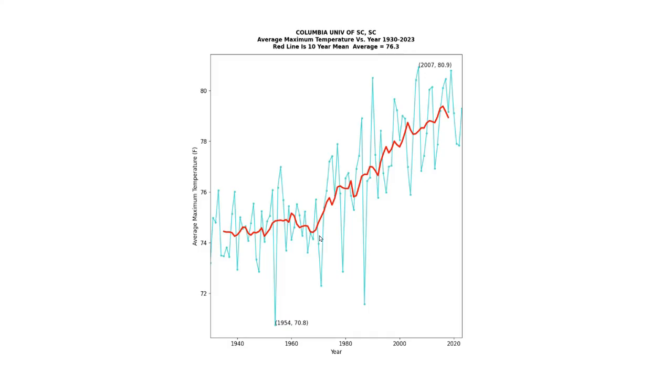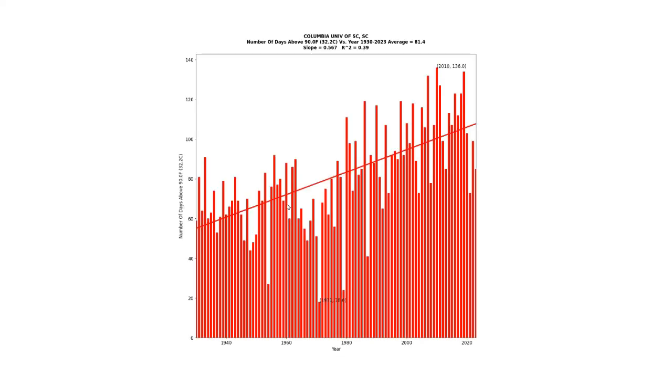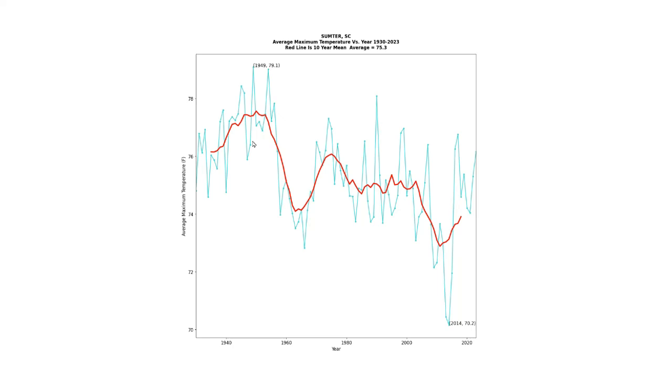Average daily maximum temperatures at Columbia have been skyrocketing since about the year 1970, and the frequency of 90-degree days at Columbia has also been increasing for a long time. But the rural station at Sumter shows a completely different pattern. The average daily maximum temperatures have declined sharply since 1930.